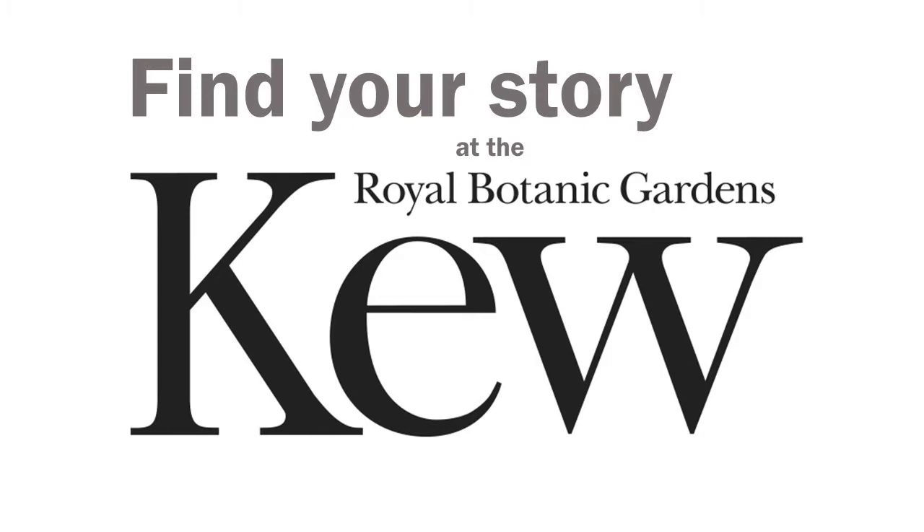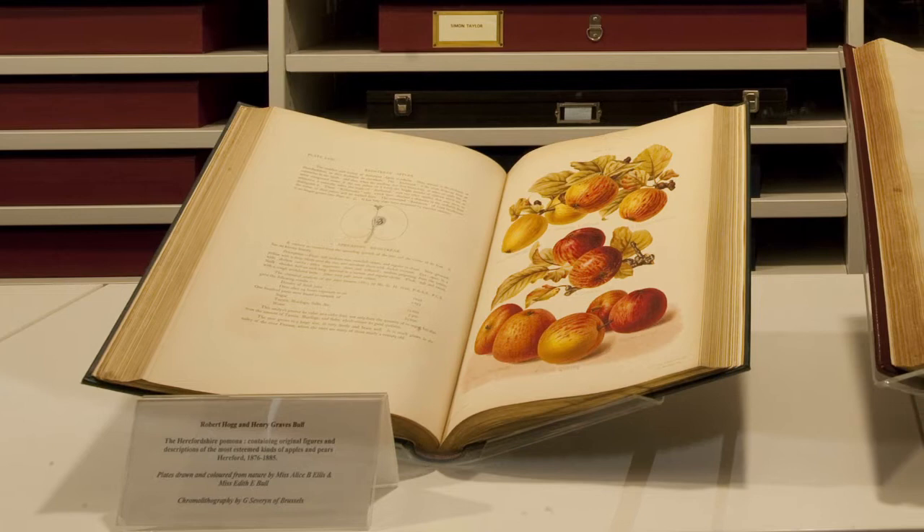Come down to Richmond and delve with us into 2000 years of world heritage. Here you can find information on plant knowledge and its discovery using the library, art and archives of the Royal Botanic Gardens Kew.